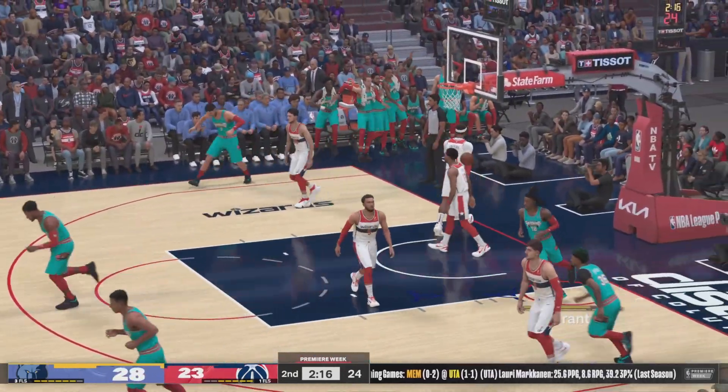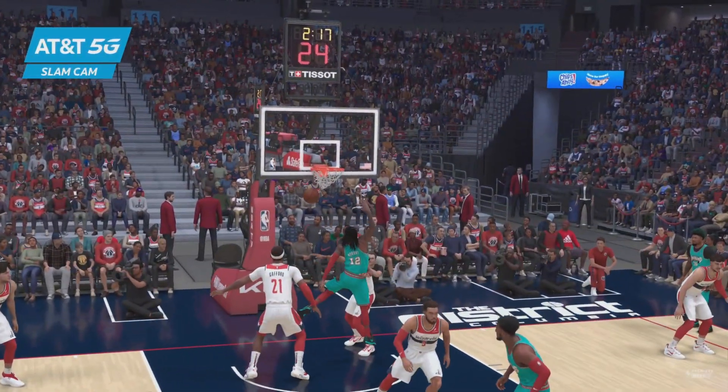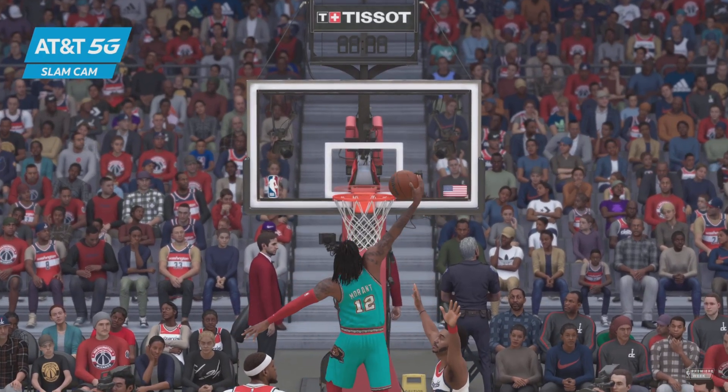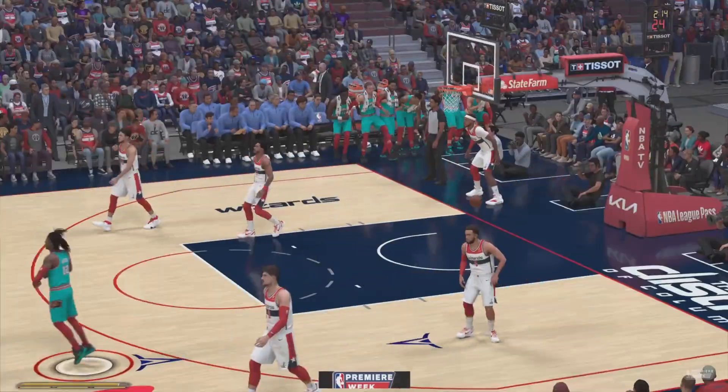There's the pick, and then Morant raps it in — and that's impressive. Morant's ball control and take-charge attitude is what makes him so special. On the AT&T 5G Slam Cam, you just saw an explosive highlight.